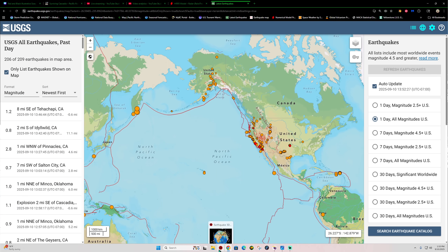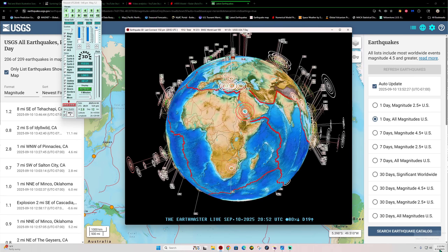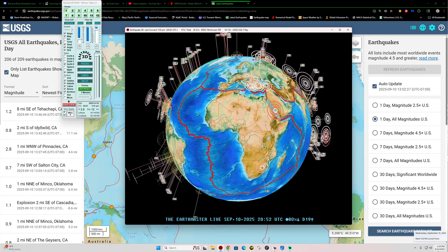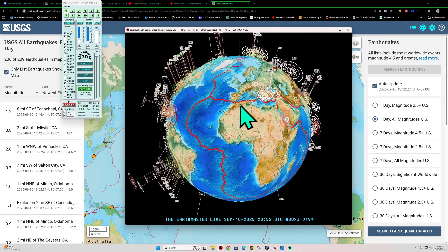Good afternoon, everyone. How's it going out there? Welcome back here to a Wednesday. It is 1:53 p.m. here in California. September 10th, 2025 is the date.